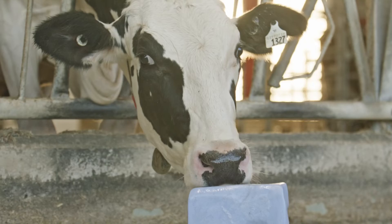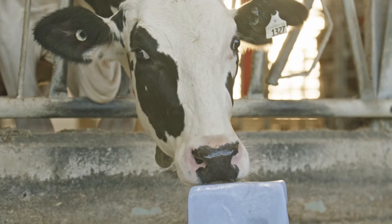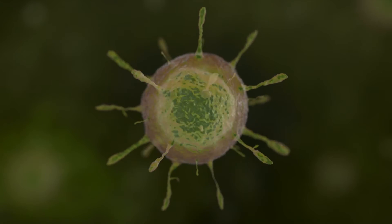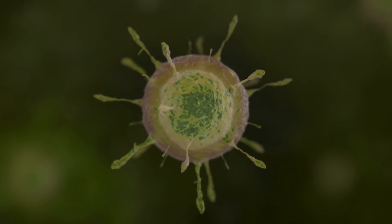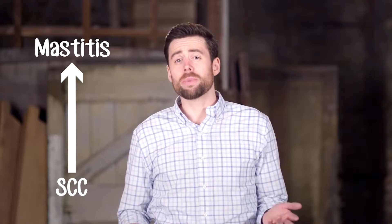Like people, a cow's immune system helps detect and fight infection. Cows use somatic cells for this purpose. When bacteria invade the udder, high numbers of these somatic cells rush in to help fight infection. So a high SCC tells us that a cow is likely dealing with an udder infection, which is called mastitis.